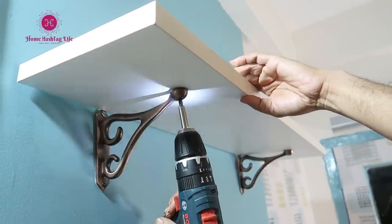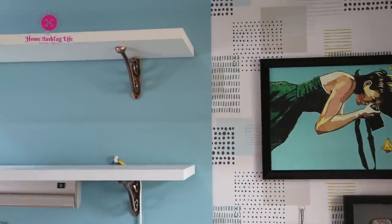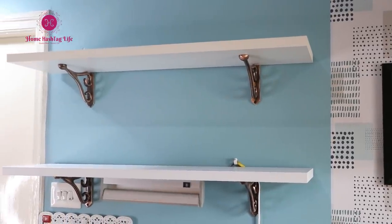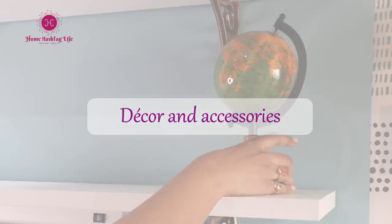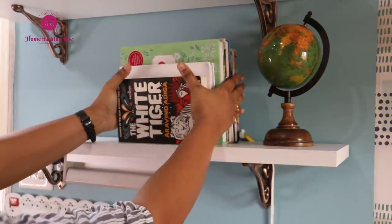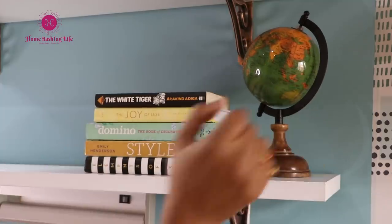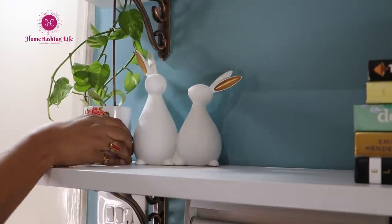I have this wall shelving system already. If you cannot drill holes in the wall, you could invest in a free standing bookshelf to display decor and store your books. When it comes to decor, I like to stay focused on what I like rather than what's trending. Books, paintings, plants — these three elements are enough to decorate any space in your home.